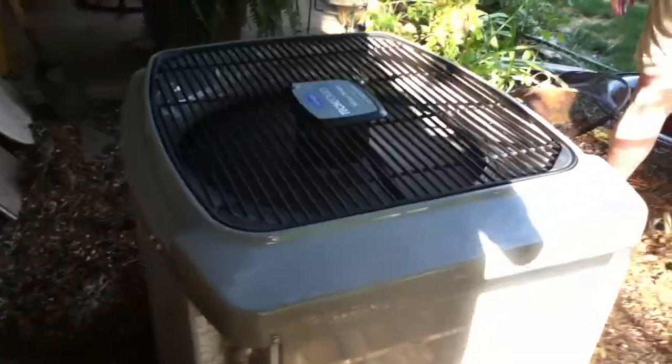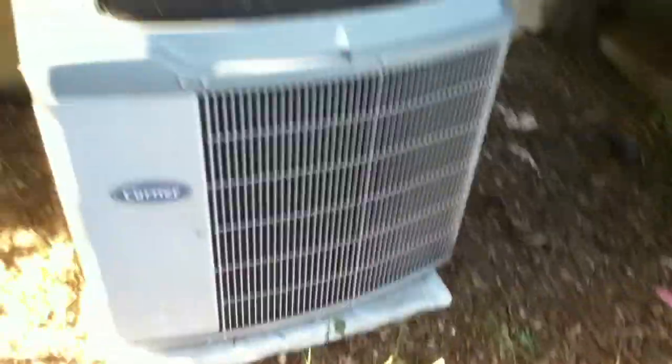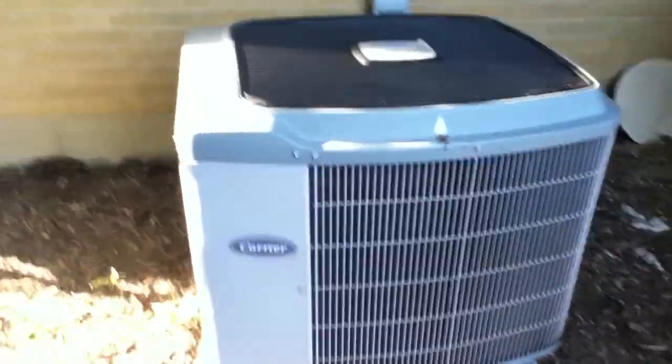It's slightly small for the home but it's keeping it at 73 degrees, which is its set point. It's not cycling obviously because of the heat load it's under, but it's doing great otherwise.